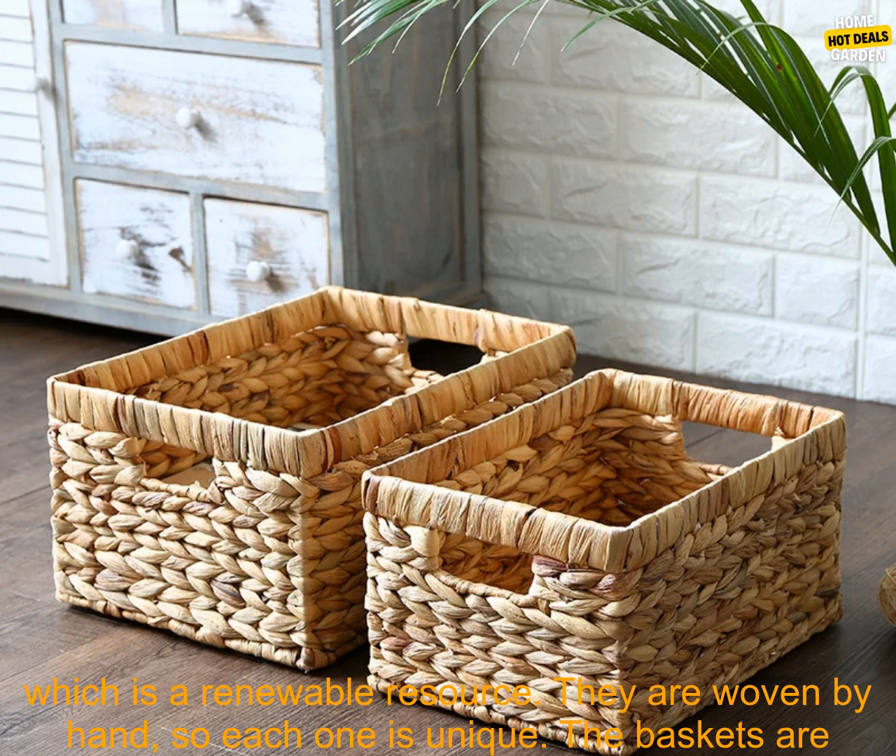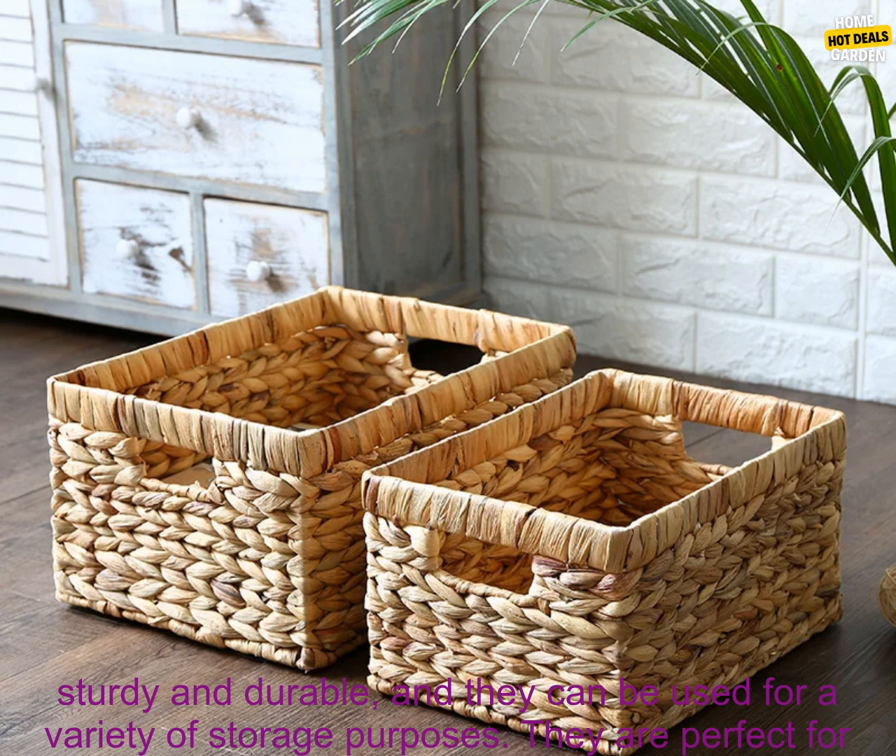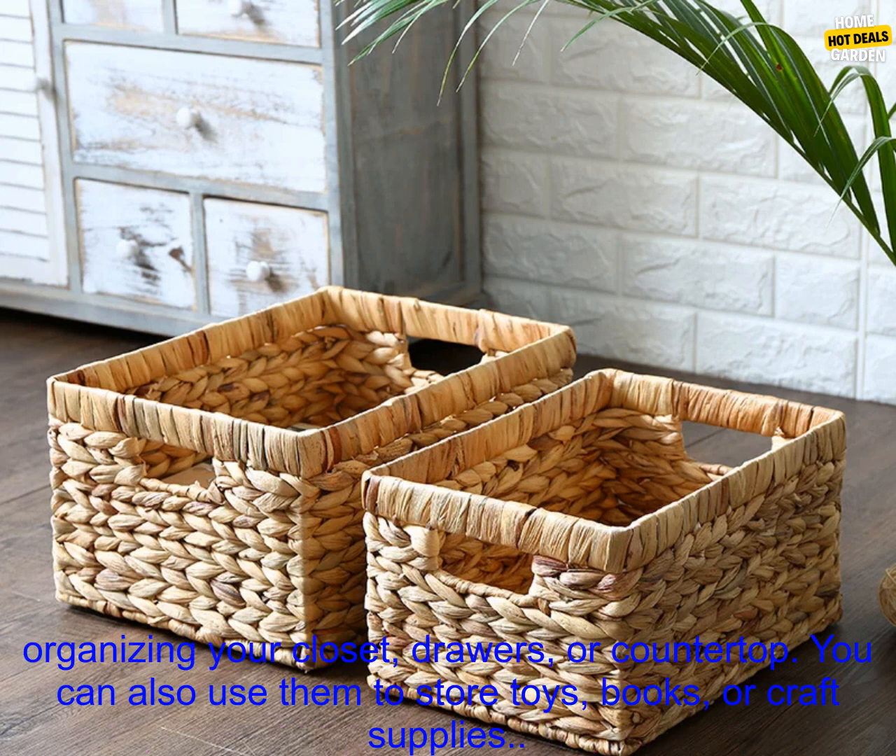These storage baskets are made of natural water hyacinth, which is a renewable resource. They are woven by hand, so each one is unique. The baskets are sturdy and durable, and they can be used for a variety of storage purposes.